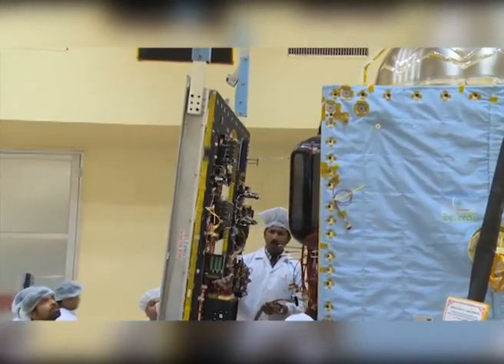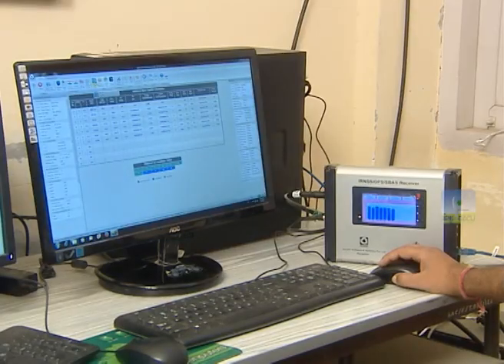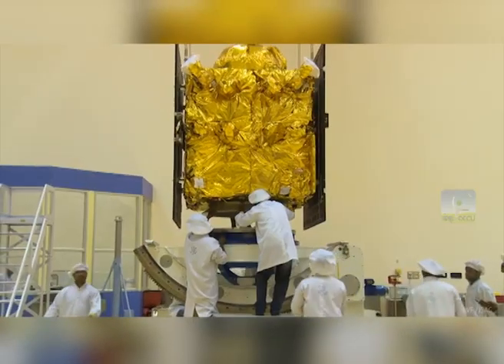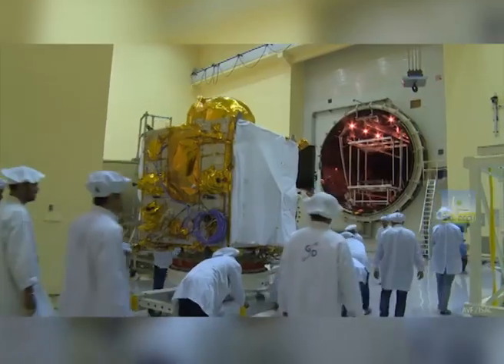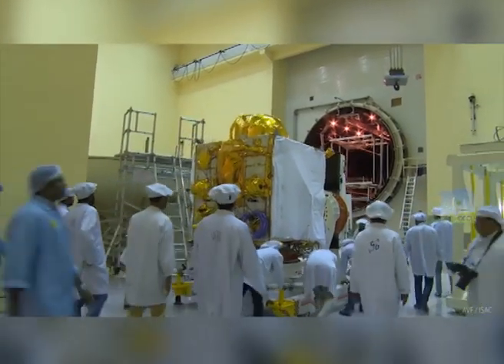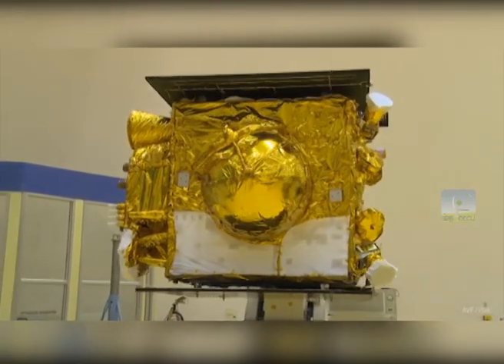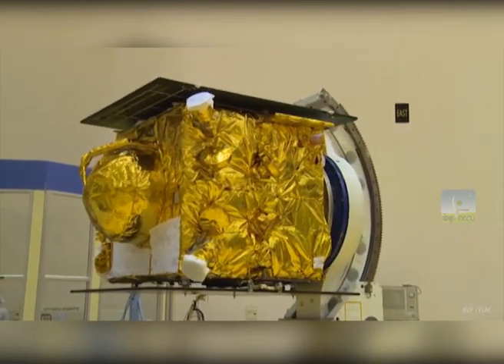The navigation payload operating in the S and L5 bands is meant for transmitting navigation signals to the users. The ranging payload comprises a CDMA ranging transponder and operates in the C band. IRNSS-1H comes with more flexibility in service and is also compatible with the other satellites in the orbit.